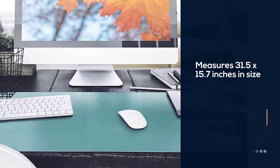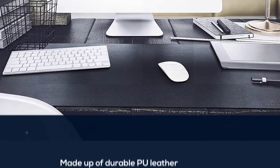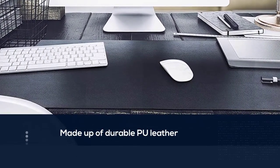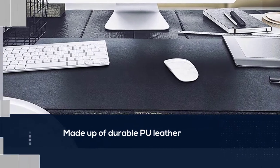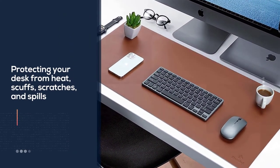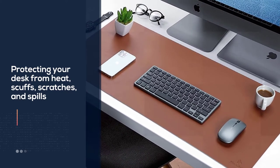It's made up of durable PU leather, protecting your desk from heat, scuffs, scratches, and spills. Moreover, this mat is waterproof, easy to clean, and heat-resistant. It's made up of non-slippery material so you don't have to worry about unexpected slipping either.